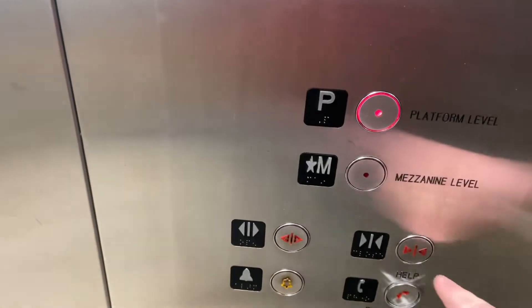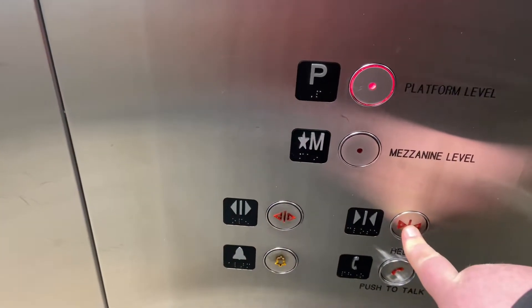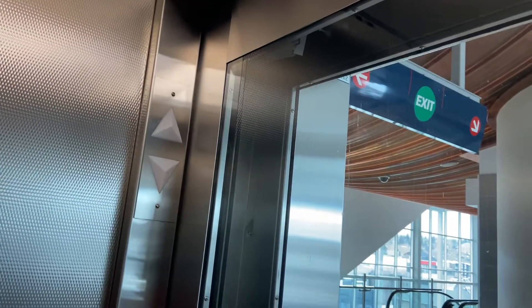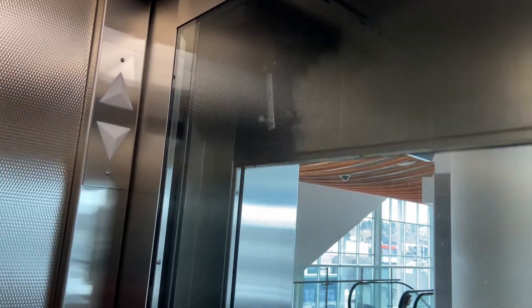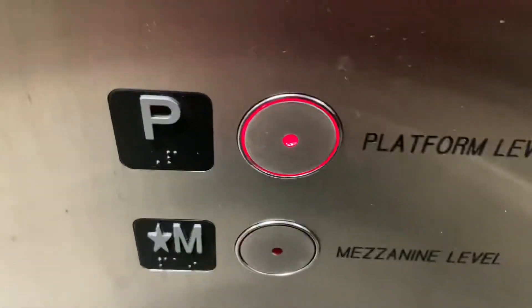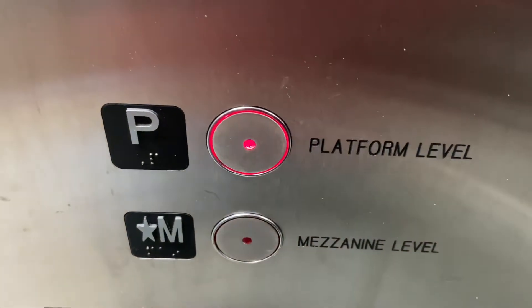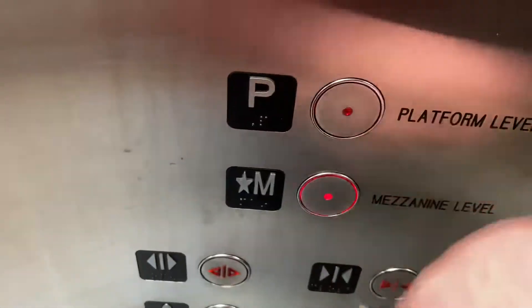Get off, and then back up. Mezzanine level going up. Platform level going down.